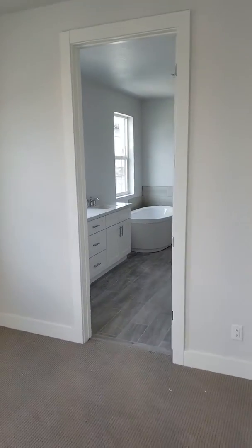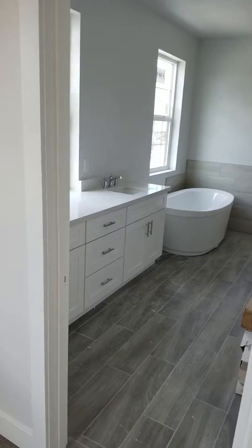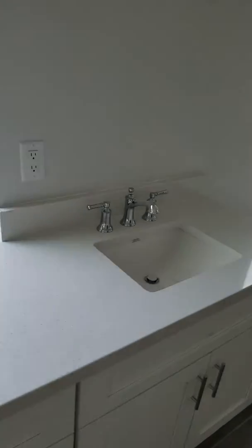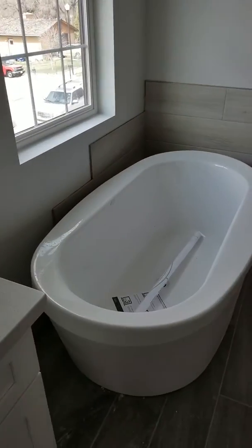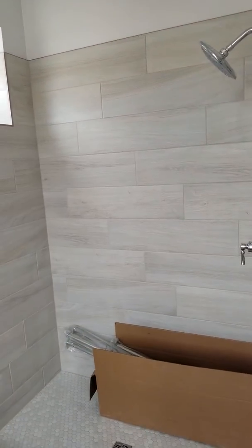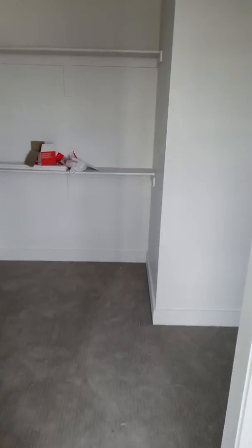Going into the master bathroom — again white cabinets, lots of natural light, quartz countertops, a big soaker tub, a nice shower area, and then a big walk-in closet.